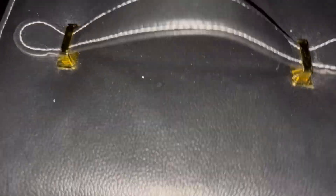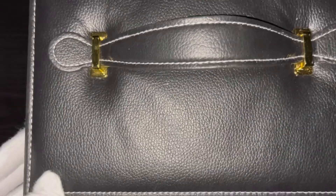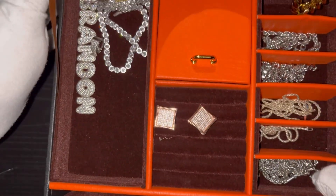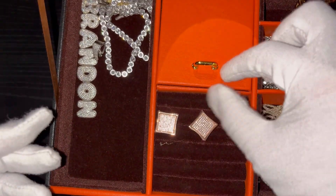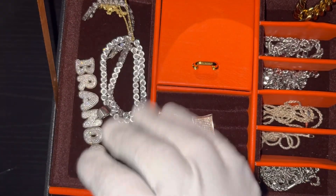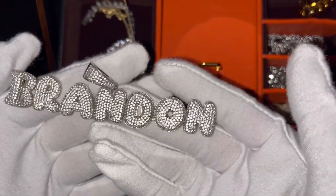Here's the box right here — we're going to turn this to its side so this is the front of the Harlem Bling box. We're just going to open this up, and again these are not all of them, but these are just my favorite pieces that I really enjoy from Harlem Bling. I kind of wear these very consistently, especially lately.